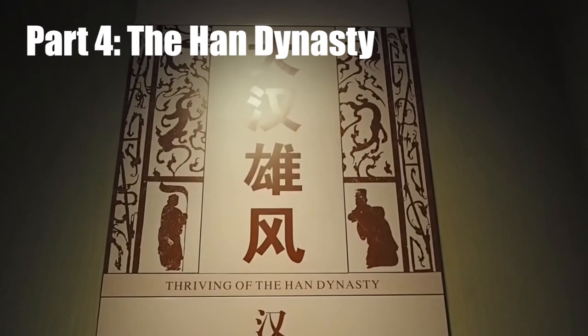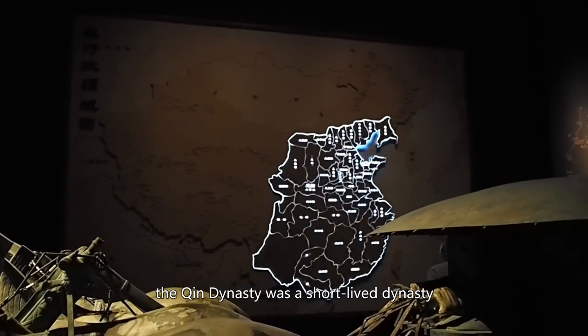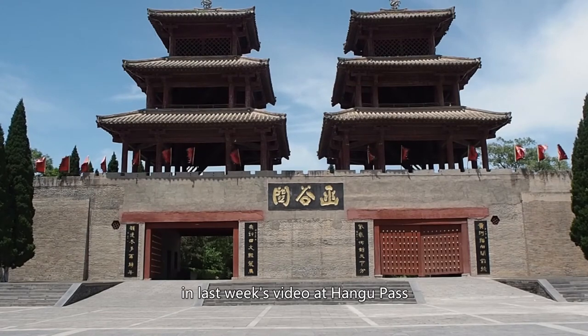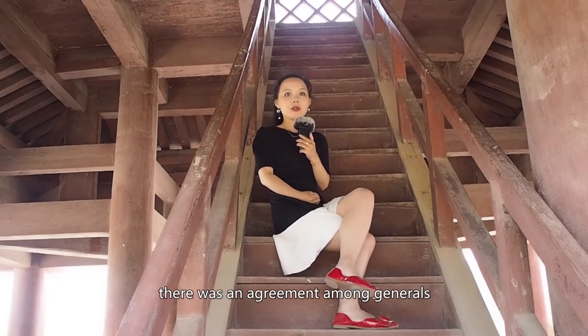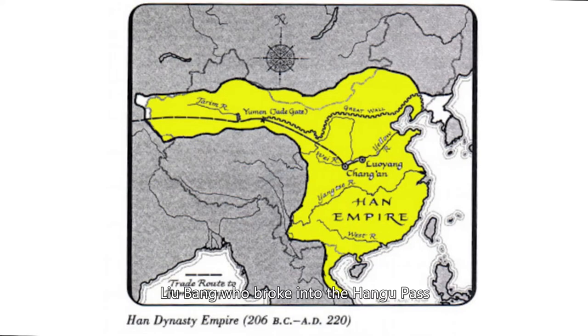Part 4: The Han Dynasty — Highlight: The Opening of the Silk Road. The Qin Dynasty was short-lived, and soon there were uprisings around the country. There was an agreement among generals: whoever broke into the Hangu Pass would become the new king. Liu Bang broke into the Hangu Pass and the capital of the Qin Dynasty, and later established the Han Dynasty. He initially chose Luoyang as the capital, but his advisor suggested that the Guanzhong Plain was a better choice due to its location, so Xi'an continued to be the capital of China — it was called Chang'an.